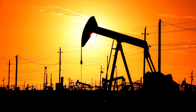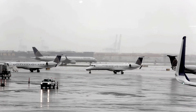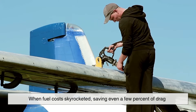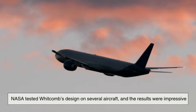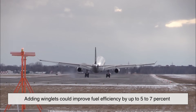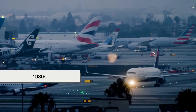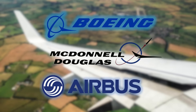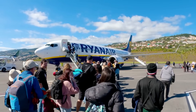In the 1970s, something major happened: the global oil crisis. Suddenly, airlines were desperate to save fuel — every drop mattered. This pushed the aviation industry to revisit old ideas, including Whitcomb's winglets. When fuel costs skyrocketed, saving even a few percent of drag could mean the difference between profit and loss. NASA tested Whitcomb's design on several aircraft and the results were impressive — adding winglets could improve fuel efficiency by up to five to seven percent, a massive gain in aviation terms. By the 1980s, Boeing, McDonnell Douglas, and later Airbus all began experimenting with their own versions, and those funny little fins became a serious business advantage.